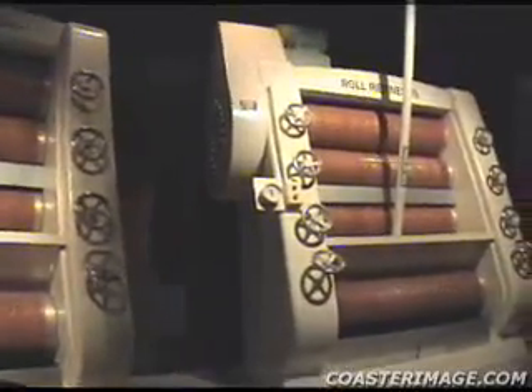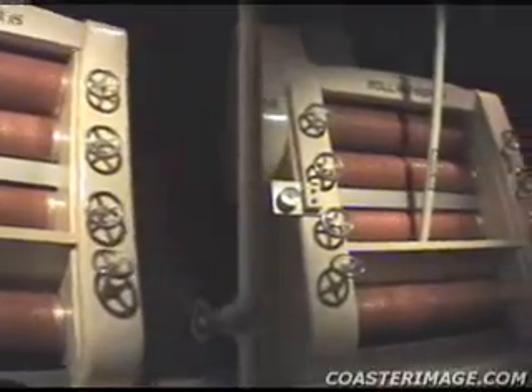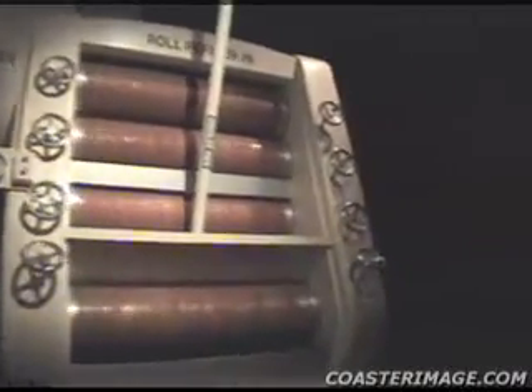On your left is a series of roll refining machines. The refining process rolls and grinds the chocolate until it reaches a uniform, smooth texture and consistency.